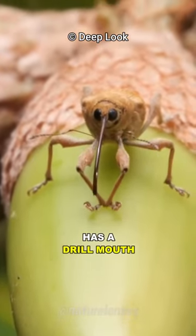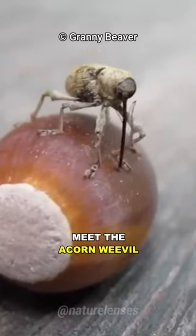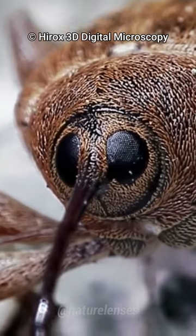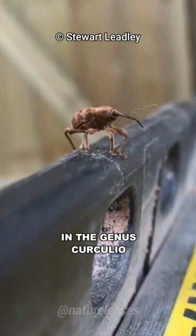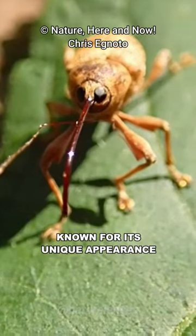This insect has a drill mouth which it uses to bore into acorn's hard shell. Meet the acorn weevil, one of the most unique insects on Earth. Cuculeoglandium is a species of weevil in the genus Cuculeo, found in Europe and North America, known for its unique appearance.